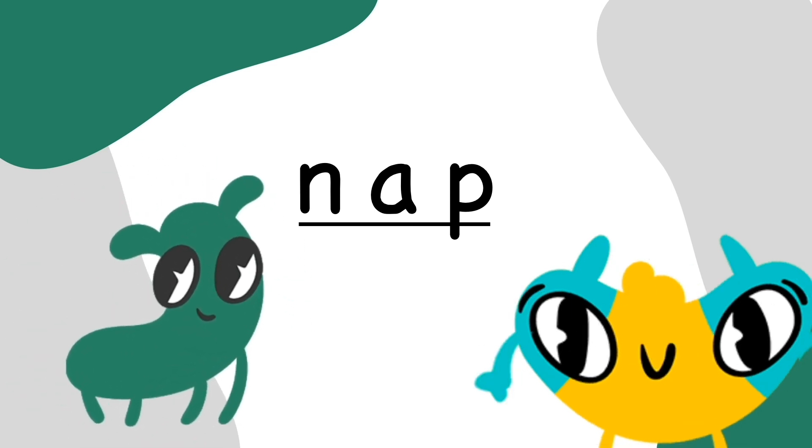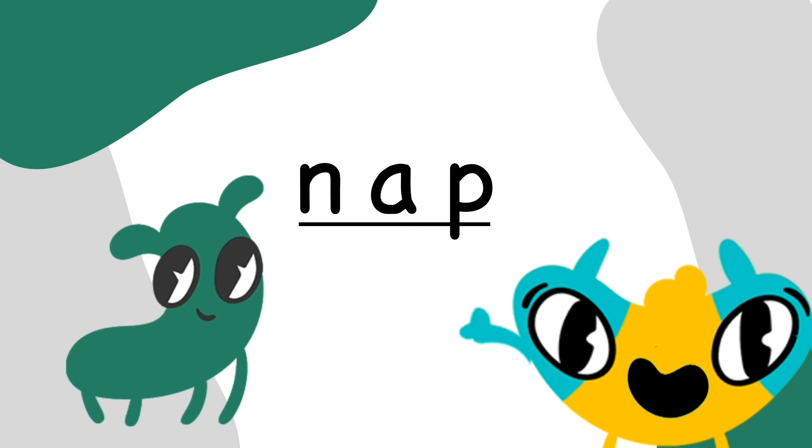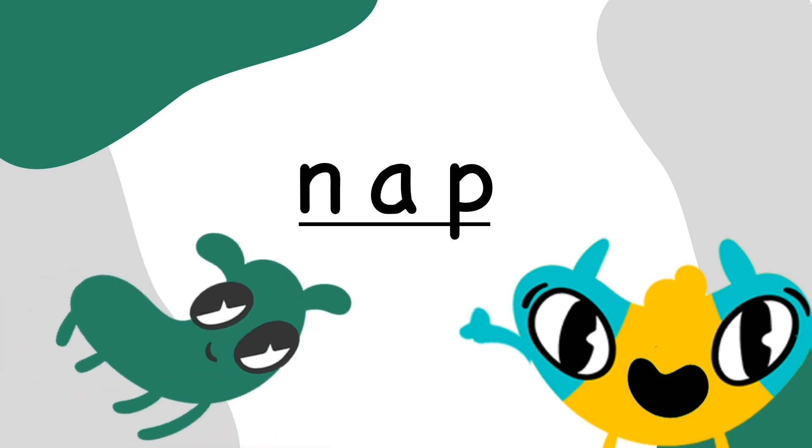What are you and Bravo talking about? Bravo said that koalas can sleep up to 22 hours a day. That's a lot of napping. Wow!